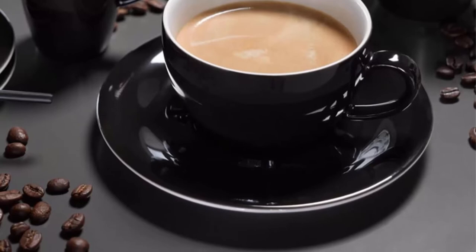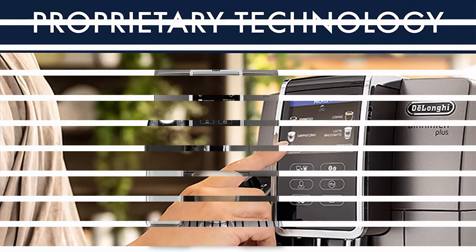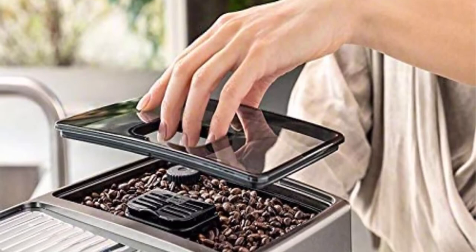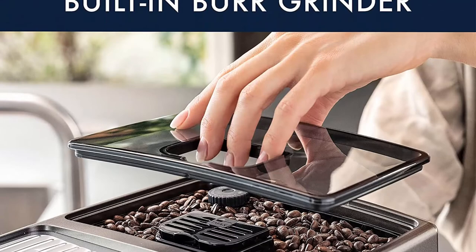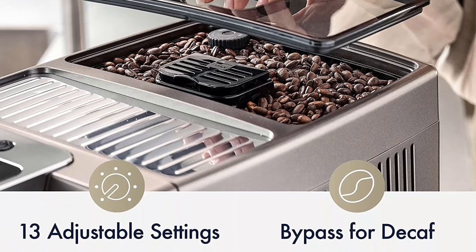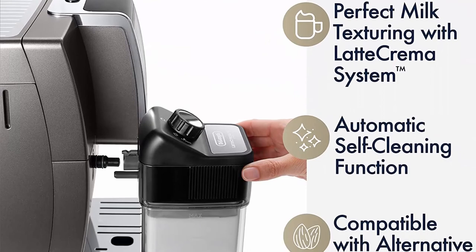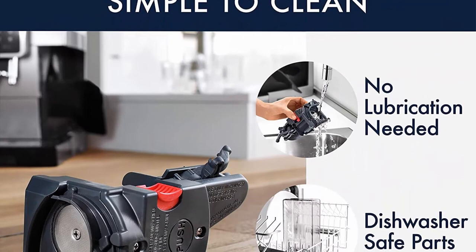Top 8: Delonghi ECAM 37095 TI Dynamica Plus Fully Automatic Espresso Machine, Titanium. A 3.5-inch TFT full-touch colorful display provides an intuitive, one-touch specialty recipe experience. The Delonghi Coffee Link App lets you create and save up to three personalized espresso recipes in your profile. Sixteen one-touch or customized coffee drinks include latte, espresso, cappuccino, flat white, iced coffee, regular coffee, and more. The built-in conical burr grinder with 13 settings ensures always-fresh ground coffee. An intelligent smart one-touch feature recognizes your preferences and lists your most frequently selected drinks first on the display.